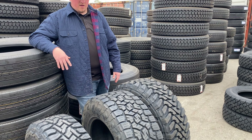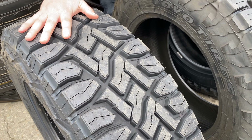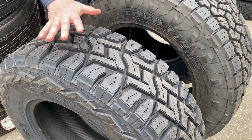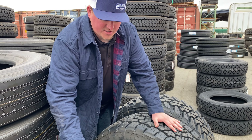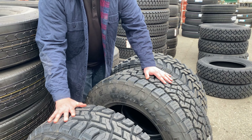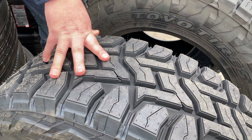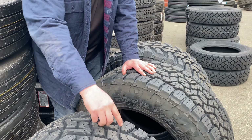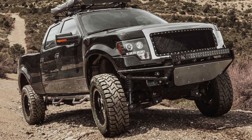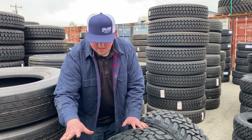Now the hybrid — the Open Country RT — is a cross between an all-terrain and a mud-terrain. Toyo built this tire off of the mud-terrain platform, whereas Nitto built theirs off of the all-terrain platform, so in my opinion this tire is going to perform more like the mud-terrain than the all-terrain. It is going to be a little heavier than the Nitto Ridge Grappler, and the cleats are a little more spaced out, but overall this is a great tire if you want something more aggressive than the all-terrain and less aggressive than the mud-terrain.